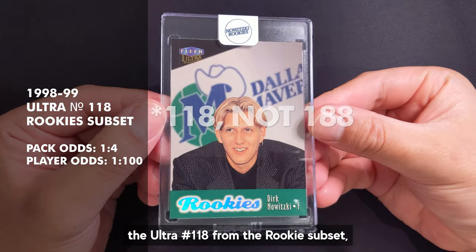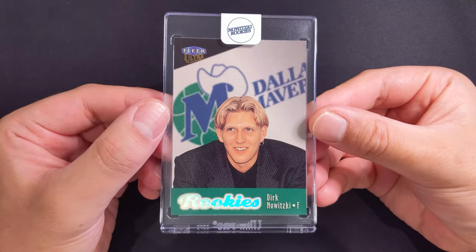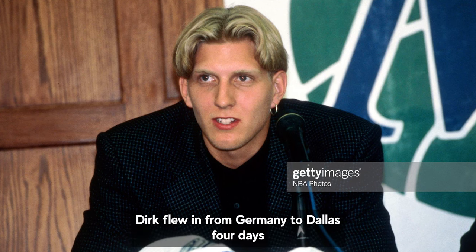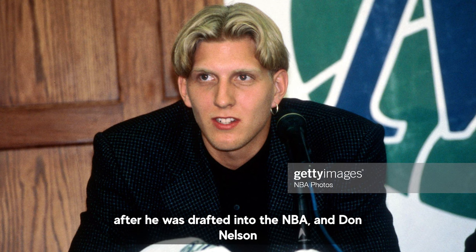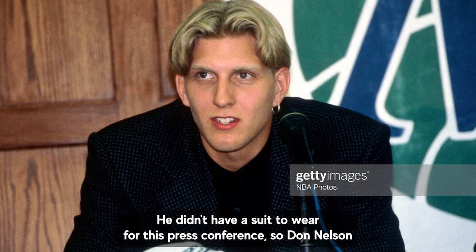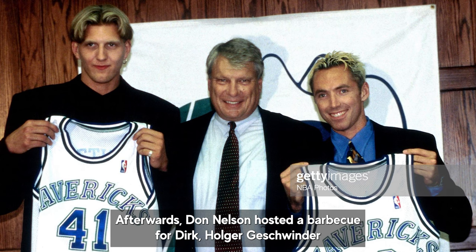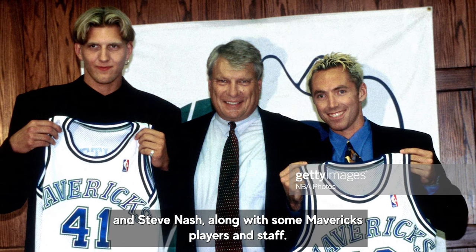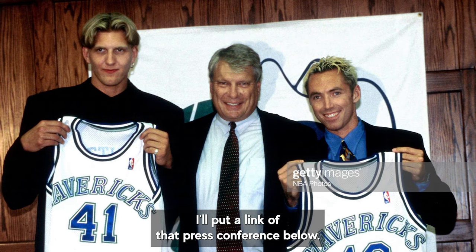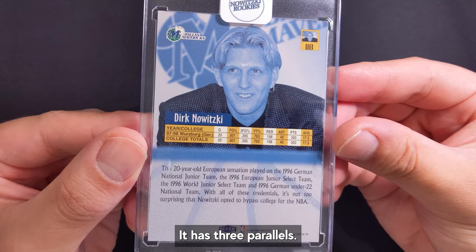The next card on our list is the Ultra number 188 from the Rookies subset with player odds of 1 in 100 packs. This is a rather iconic rookie card as it features a pivotal point in Mavericks history. Dirk flew in from Germany to Dallas four days after he was drafted and Don Nelson presented him to the Mavericks community for the very first time. He didn't have a suit to wear for the press conference so Don Nelson brought him to a custom tailor in Dallas. Afterwards Don Nelson hosted a barbecue for Dirk, Holger Geschwindner and Steve Nash along with some Maverick players and staff. The back of the card talks about Dirk's international credentials. It has three parallels.